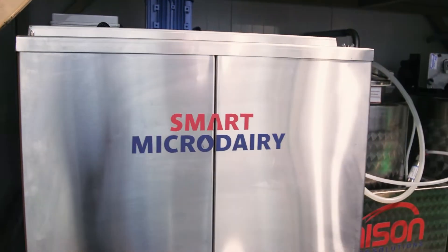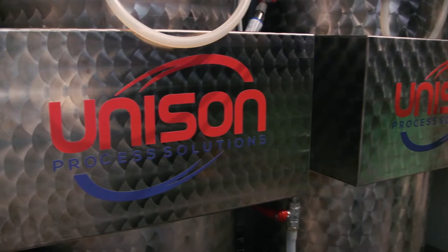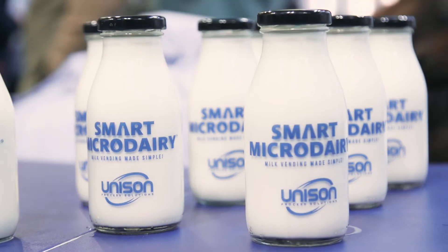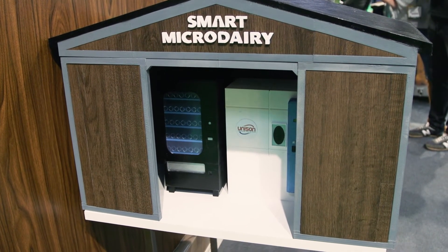The Smart Micro Dairy is mainly for the farmer that wants to produce milk quite easily, very simply and cost-effectively. It was hard for the farmer to progress from the farming community into a hygienic area, and we saw it was difficult for them due to the work on the farm. Therefore we developed a Smart Micro Dairy that eliminates the need for the farmer to enter into a hygienic area.